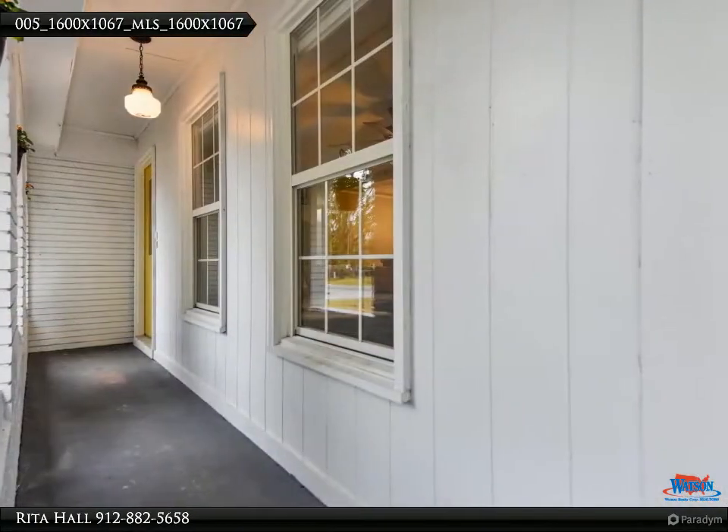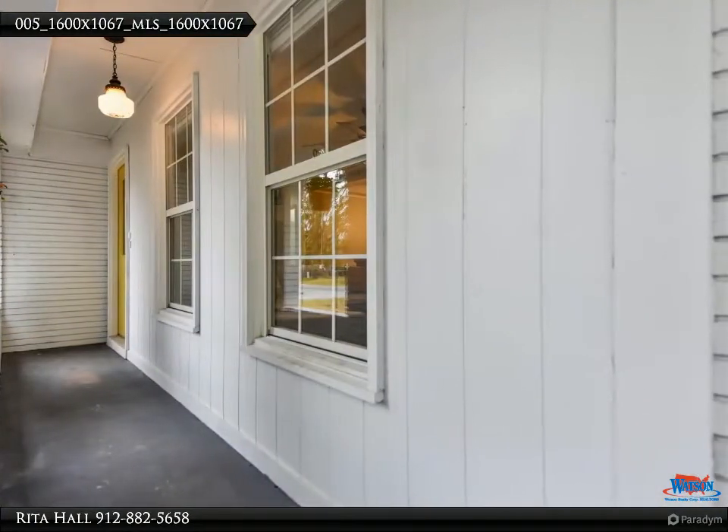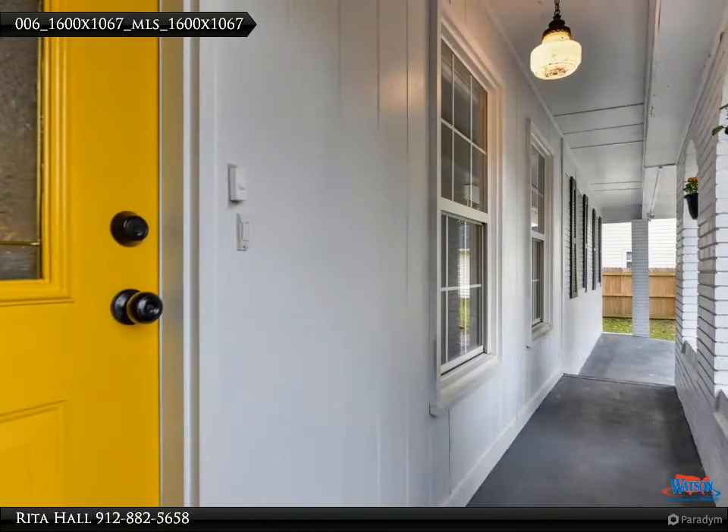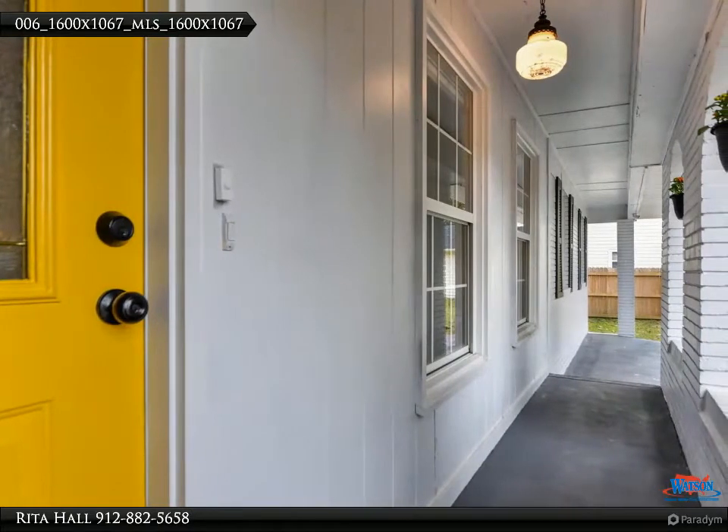Kitchen is open to the living room with a pass-through to the dining room and breakfast bar. Other kitchen features include black granite composite sink, country-white cabinets, and stainless appliances.